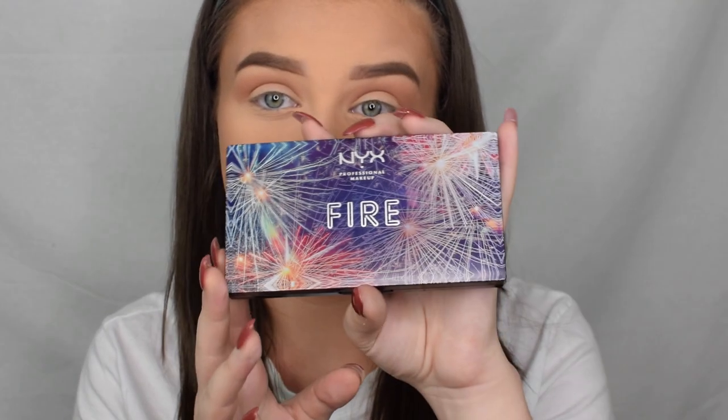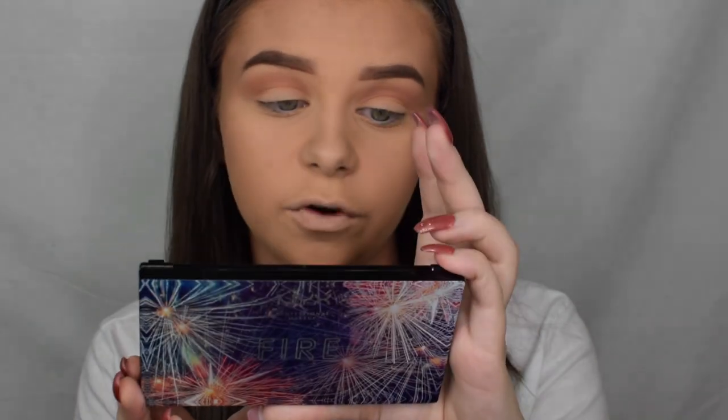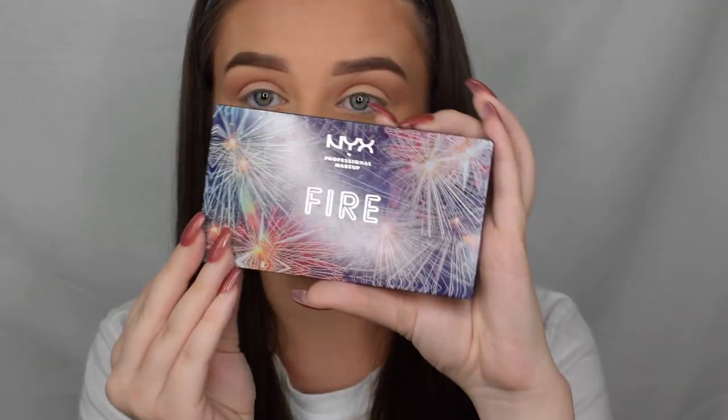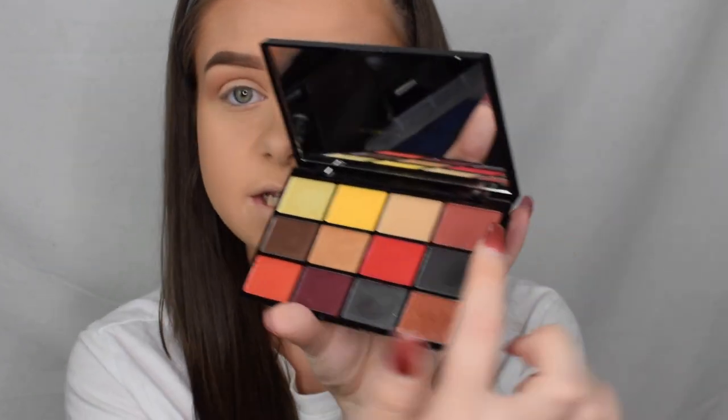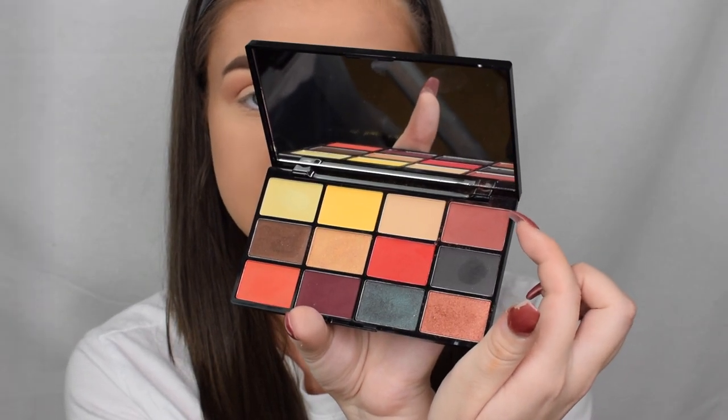Then after that I'm taking the Fire palette from the In Your Element eyeshadow range. When you open it up it looks like this, and I'm going to take this shade here and apply that also in the crease.